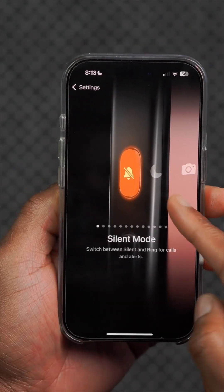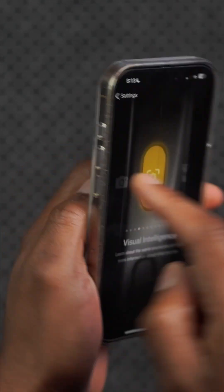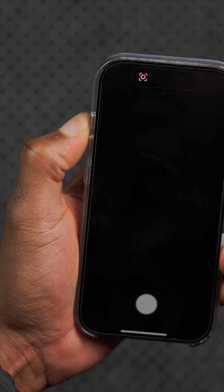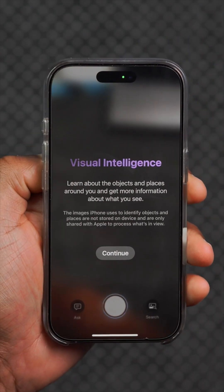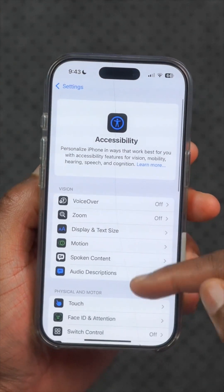One of the new changes this software update adds is visual intelligence to the side action button, if you have a supported device. You can now select it, and when you press and hold, it will trigger visual intelligence and enable you to do more tasks.